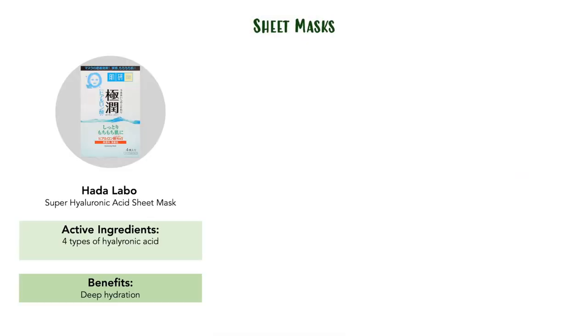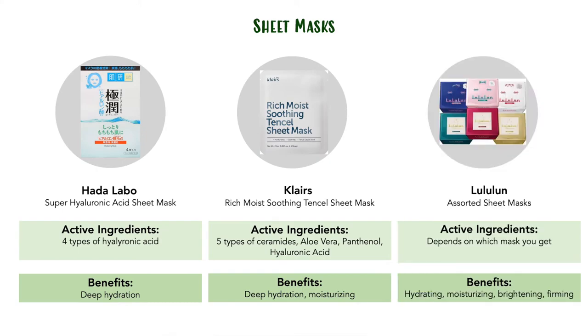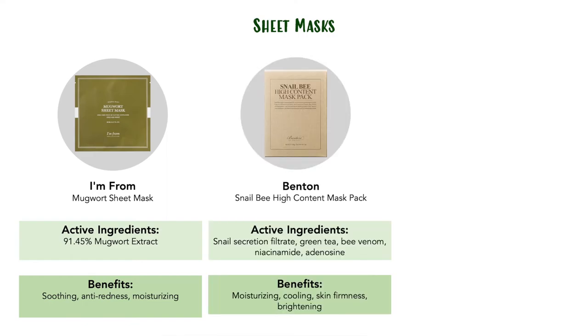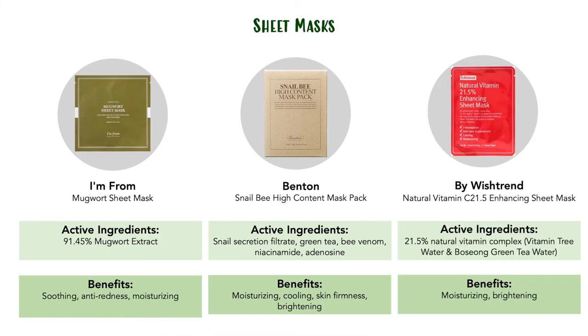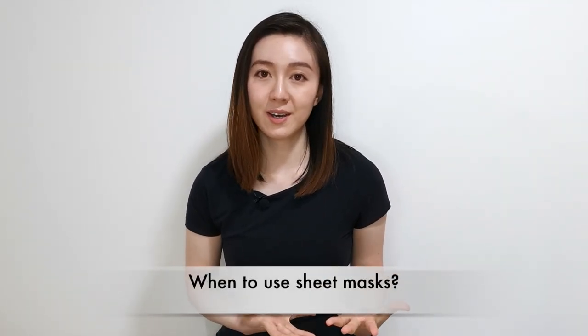I'll introduce the products and you'll see them on screen — if you want to read through, press pause. The first is the Hada Labo Super Hyaluronic Acid Sheet Mask. Next is the Klairs Rich Moist Soothing Tencel Sheet Mask, and also any of the Lululun Sheet Masks — most of them are free of fragrance and alcohol. Then there's the I'm From Mugwort Sheet Mask, the Benton Snail Bee High Content Mask Pack, and the By Wishtrend Natural Vitamin C 21.5 Enhancing Sheet Mask. Use the sheet mask after cleansing and before moisturizer — they are essentially essences or serums, so you can use them in your essence or serum stage of your skincare routine.